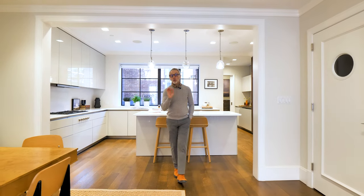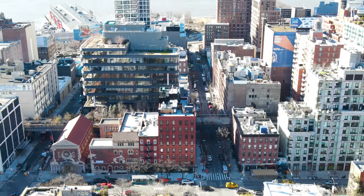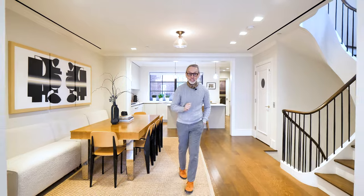Living in the heart of West Chelsea is wonderful, especially when you're equidistant between Hudson Yards to the north, Meatpacking to the south, and alongside the magnificent High Line Park. Now that's what I call living.